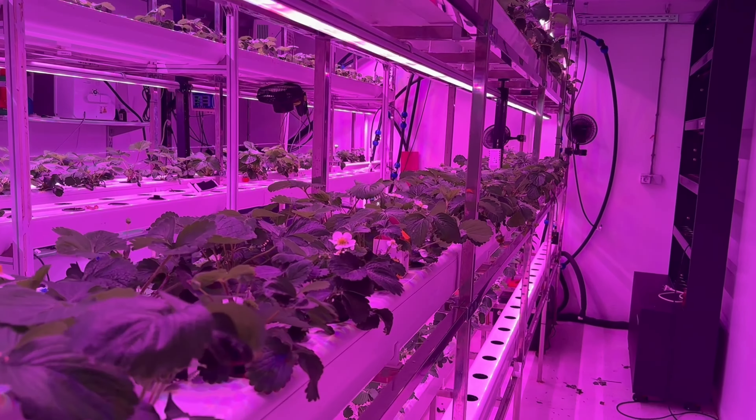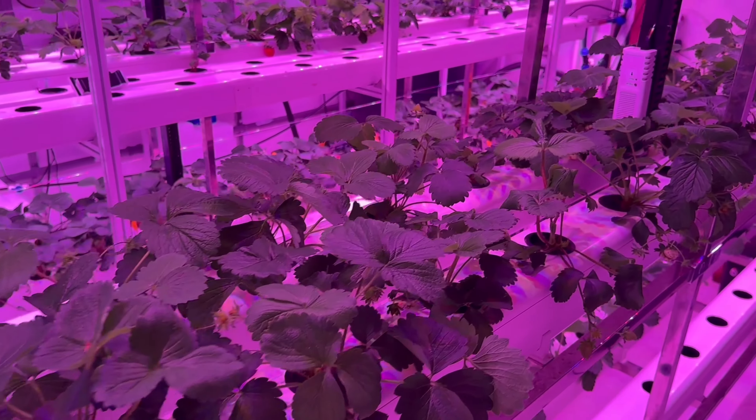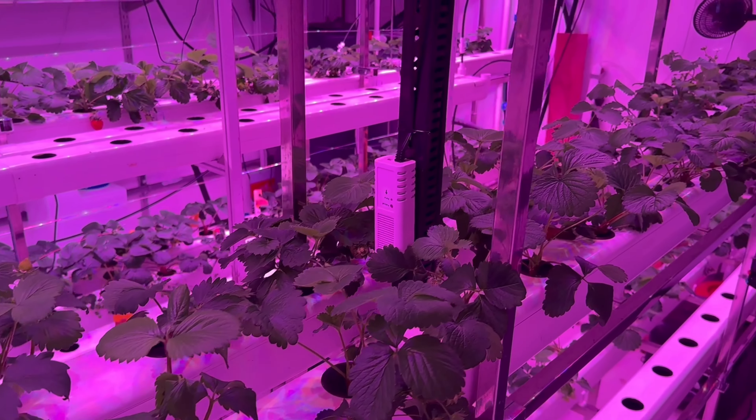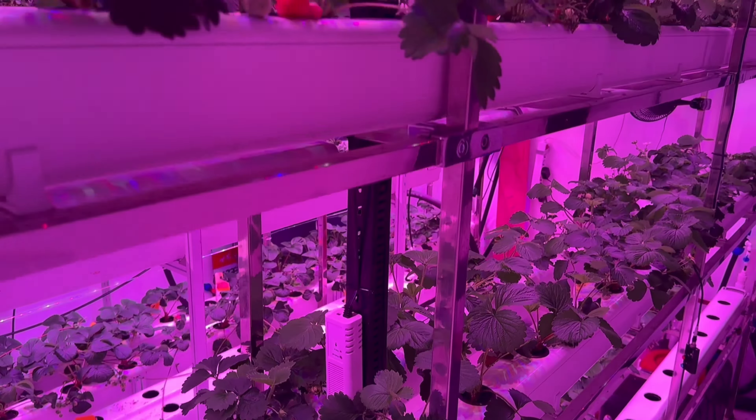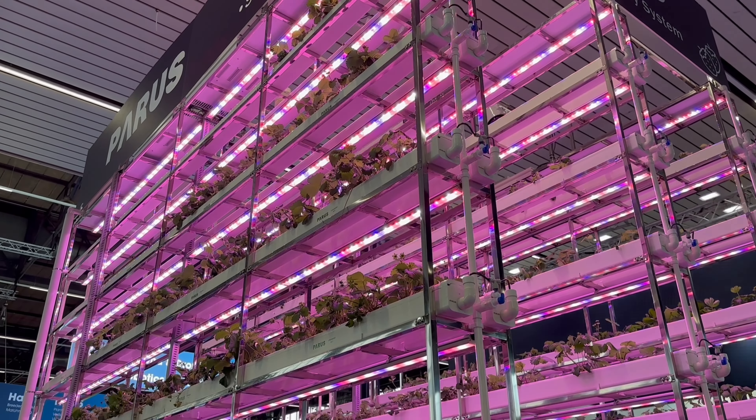The indoor facility is fully automatic. Everything is regulated — the water temperature, the irrigation, the fertilization — everything is monitored to make sure that these lovely strawberry plants get exactly what they need to be able to produce lovely strawberries all year round.